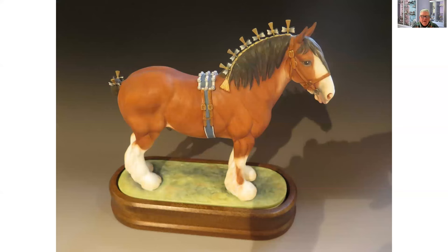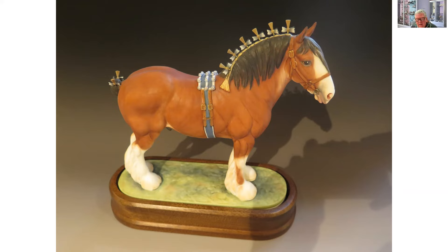Going back to my farming roots, I love heavy horses. This is again Doris Lidner — if you're going to buy one of these, always check that the ribbons on the mane are intact. This is the Shire from the Heavy Horse series. There was the Clydesdale, the Percheron, the Suffolk Punch, and the Shire Stallion. They're just absolutely beautifully majestic creatures. If you look at the top of the thigh of the animal, you can see some fantastic muscle tone there.